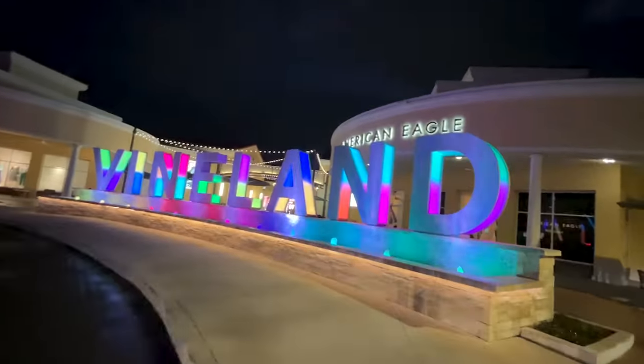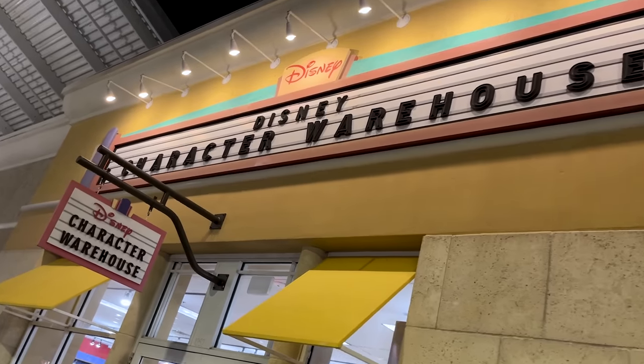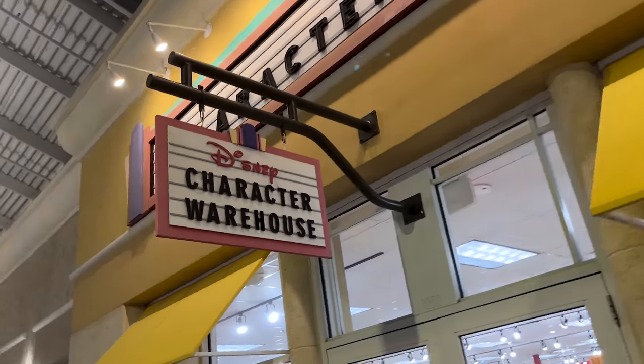So we decided we're going to go to the Vineland Avenue location. Let's go! We're very glad that we came to Vineland.